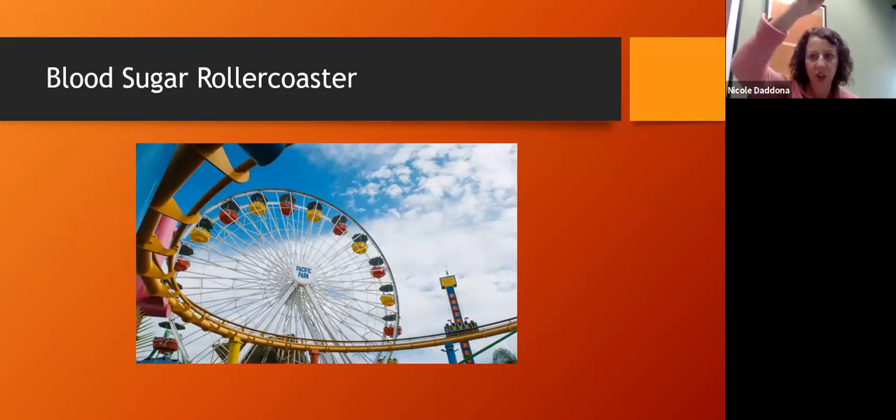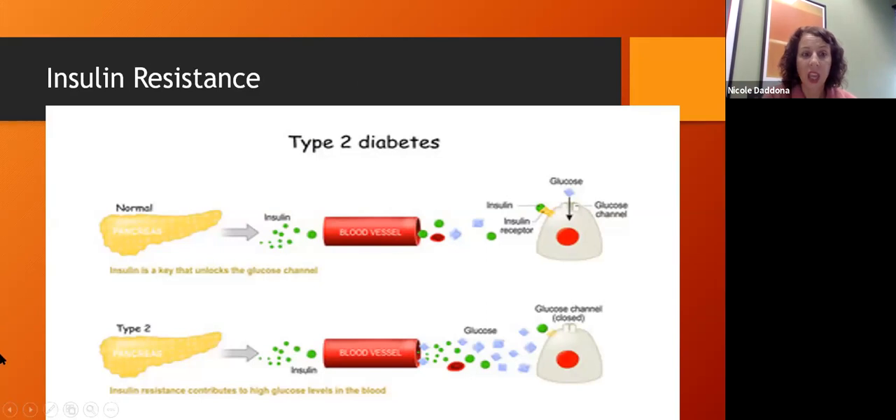Over time, if your blood sugar is going up and down repeatedly, your body compensates by bringing in more and more insulin. It takes more insulin to bring glucose into the cell, and eventually insulin can no longer do its job — you end up with high blood sugar. In type 2 diabetes, the pancreas still secretes insulin, but the cells become resistant to it. More and more insulin is secreted trying to get glucose in, but eventually the cells become resistant to all that insulin.